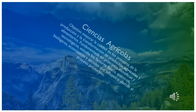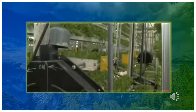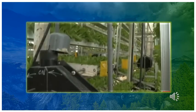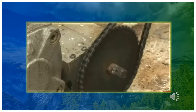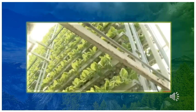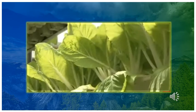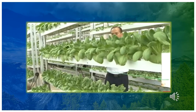¿Qué es la hidroponía? Fundamentada en principios científicos y tecnológicos, cuyos objetos de estudio son los factores físicos, químicos, biológicos, económicos y sociales que influyen en el proceso productivo.